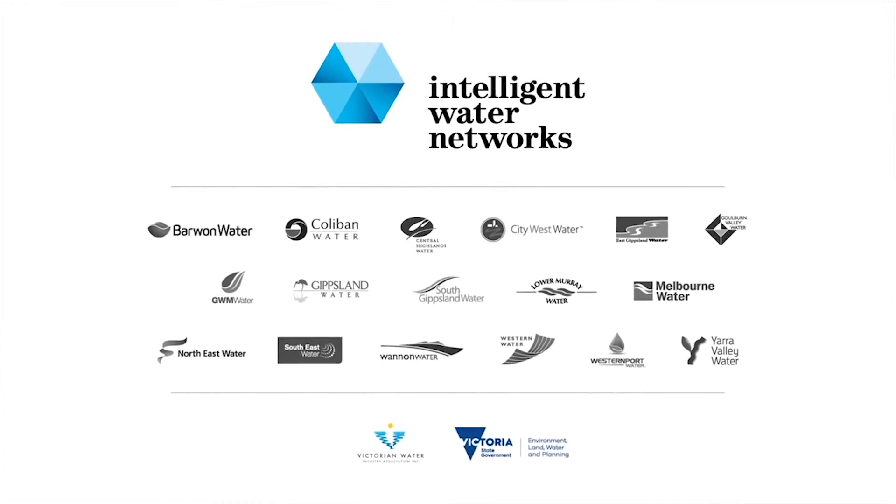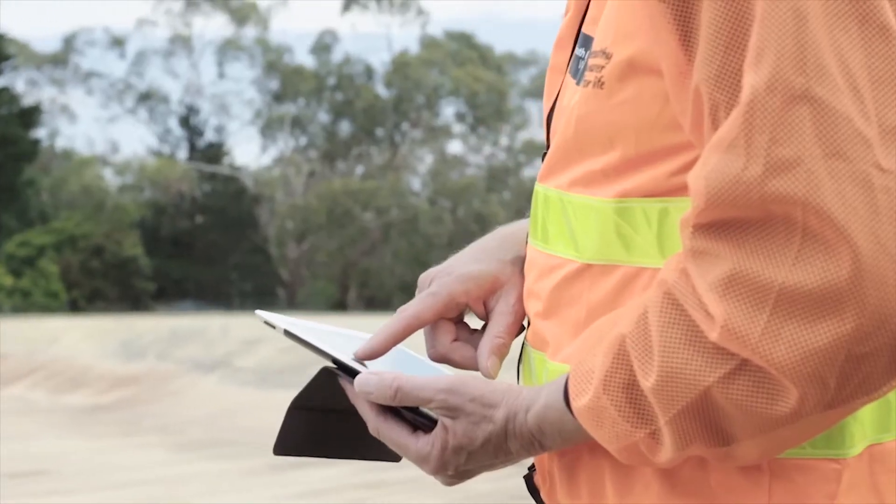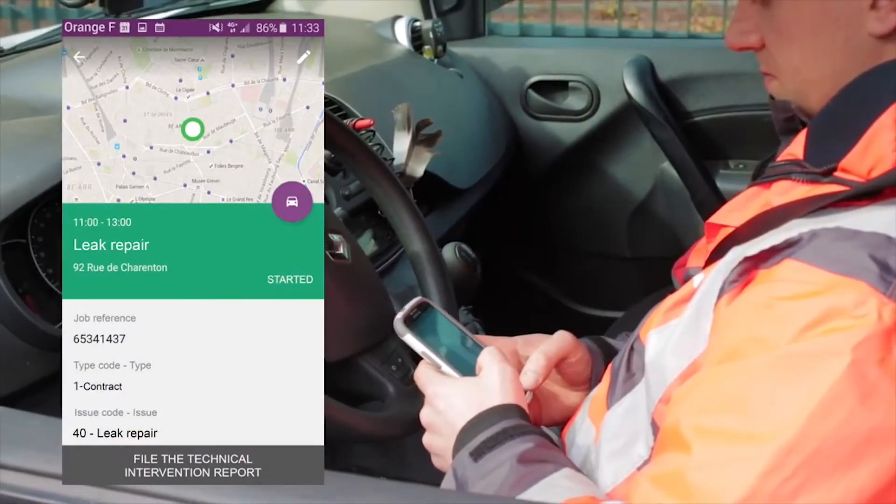Intelligent Water Networks is a unique industry-led partnership between Vicwater, 17 Victorian Water Corporations and the Department of Environment, Land, Water and Planning. The flagship program is an IWN initiative conducting several trials using digitalisation technologies. Water Dynamics is one of these technologies.